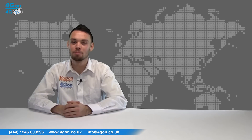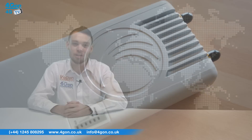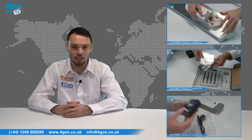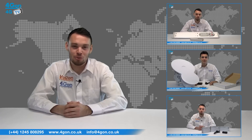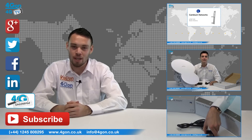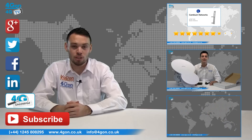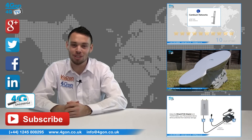So that was our review of the Cambium Networks connectorised EPMP-1000. Visit 4Gon.co.uk for the best selection of wireless products, excellent reseller pricing, next day delivery and worldwide shipping. Give us a call with any questions you have and our team will be happy to help. Don't forget to like this video and subscribe to our channel, and if you want more information on this product and many others, visit 4G Uncovered or follow us on our social media channels. Thanks for watching, and we'll see you next time on 4GTV.